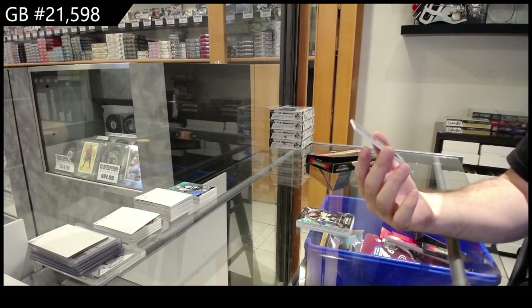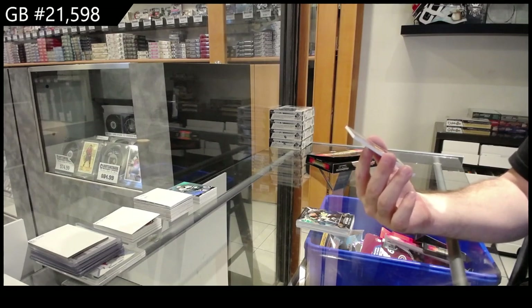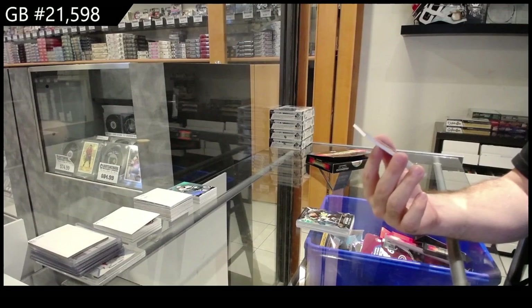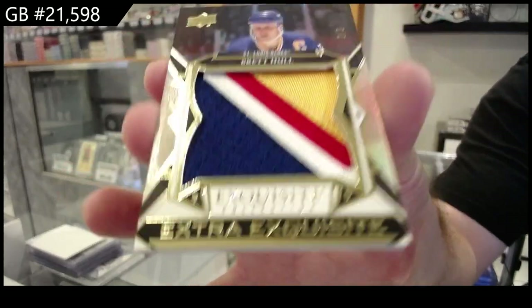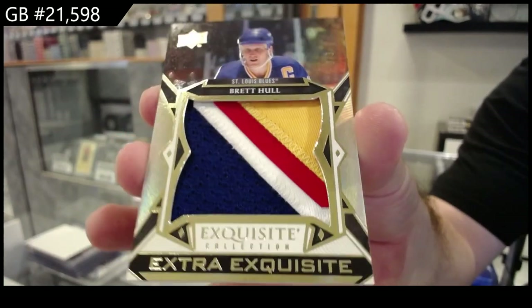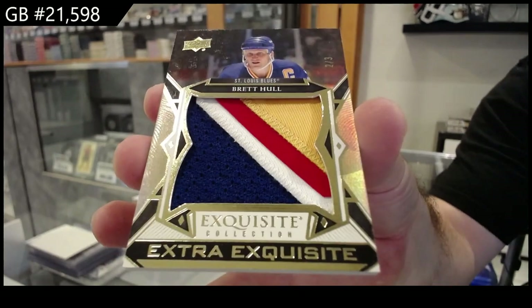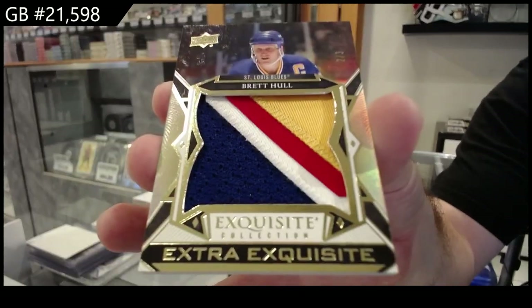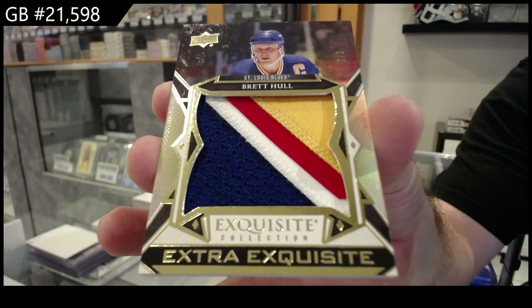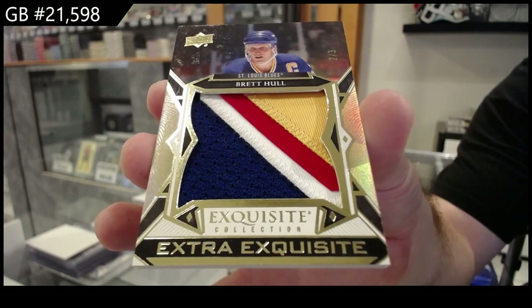Of three — exquisite jumbo patch, Brett Hull, two of three. That is sexy.